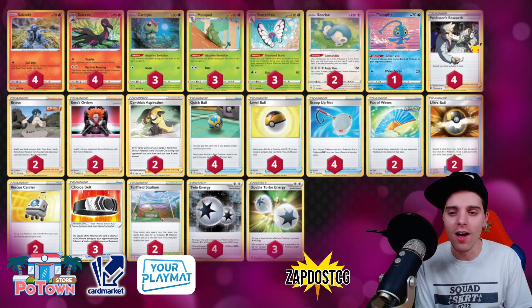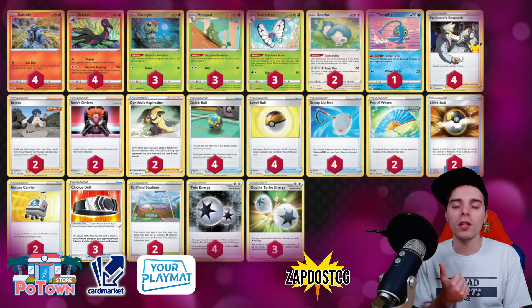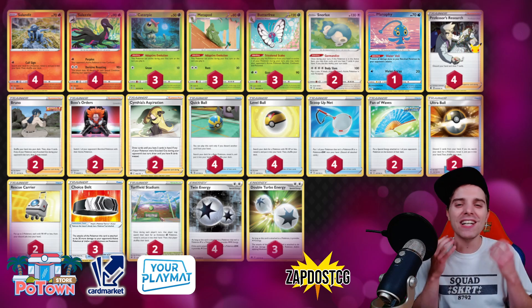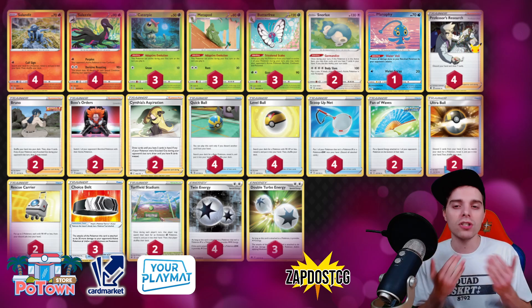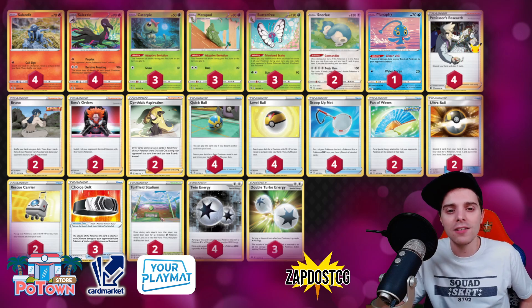Hopefully you guys enjoyed another deck profile on the channel. We've talked about Mad Party, we've talked about Malamar — so many single-prize decks will be better with Brilliant Stars, and I simply love it. I just love playing with single-prize decks. Let me know if this deck is something you might be interested in — be sure to check it out, try it out for yourself, take it out for a spin. It's very strong if you can get the combo off, and I definitely recommend everybody trying this out.